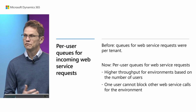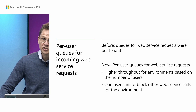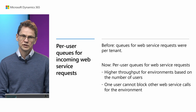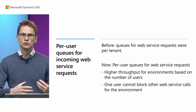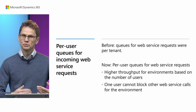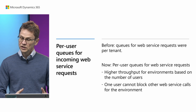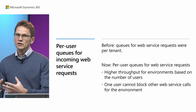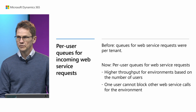Another place where we favor OData over SOAP is how we deal with the number of incoming web service requests. We have changed that significantly in this release. In previous versions you had five requests per tenant, and if you had more than five concurrent requests they would be queued up. Now you have a queue per user, so if a user has three requests they will be executed immediately and not queued, because each user has their own queue — giving higher throughput for the environment.